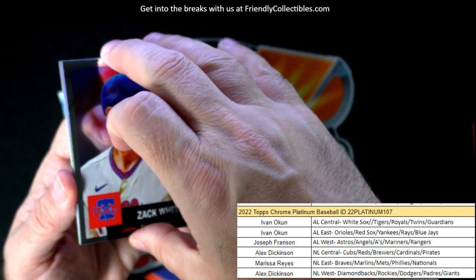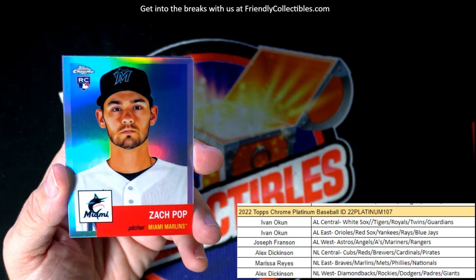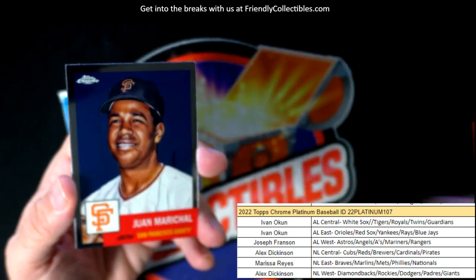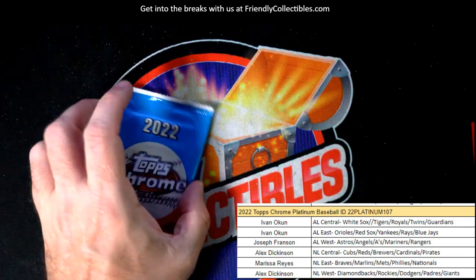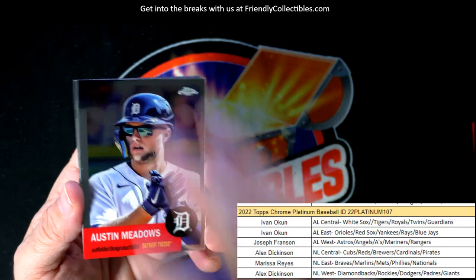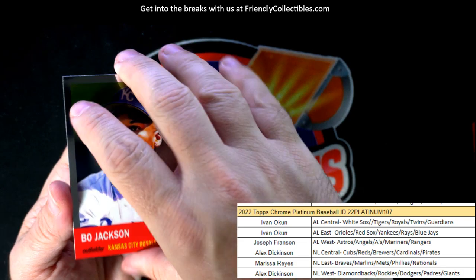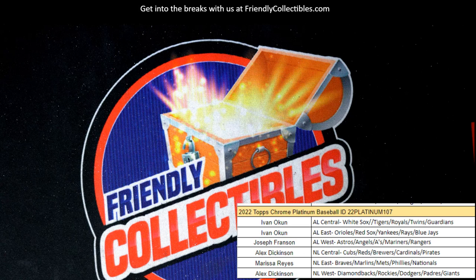Zach Wheeler. And a Zach Pop Marlins rookie card refractor — Marissa, coming your way. Last pack right here: Austin Meadows, Bob Feller, Bo Jackson, and Cabrian Hayes to round out the box. Let's get this one on YouTube, man — that was a fun box!